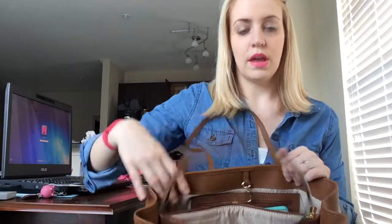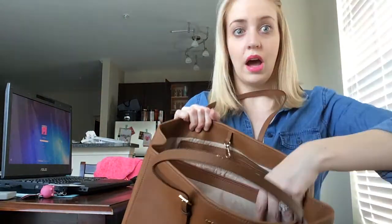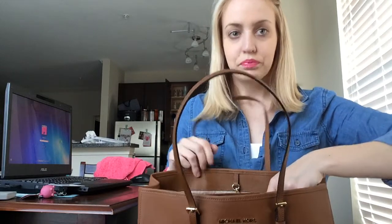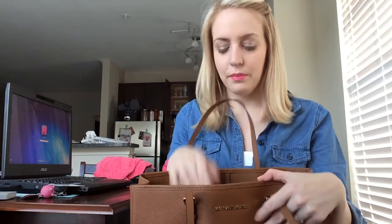I'll try to show you all the compartments. It has a middle part that basically fits like an iPad. I love that because I have an iPad — I'm recording on it right now — but it does fit in there. I like to carry my iPad a lot. It's the best purse for my work job because I can fit all kinds of stuff in here.